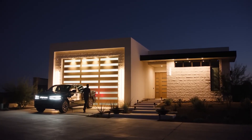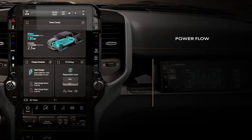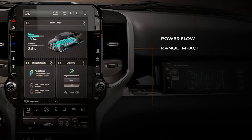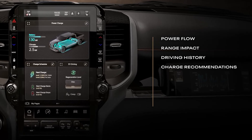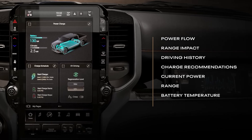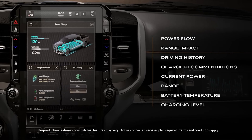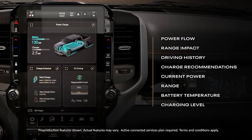Our engineers took all of the guesswork out of this for you with our new EV pages. They're like the SRT pages — they show you key performance figures and settings like power flow, range impact, driving history, and charge recommendations. Current power, range, battery temperature, and charging level. It even has a system that authorizes payments when plugged in at a public charger.